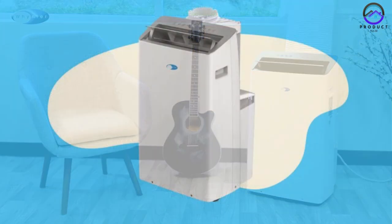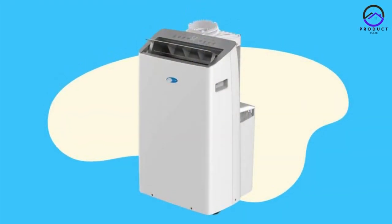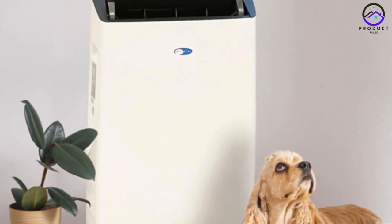With its dual-hose system and sophisticated mobile app integration, it provides precise temperature control and energy savings. The Winton Arc 1230WN is designed for ease of use, with intuitive controls and smart features that enhance convenience and comfort.